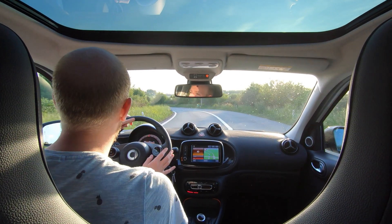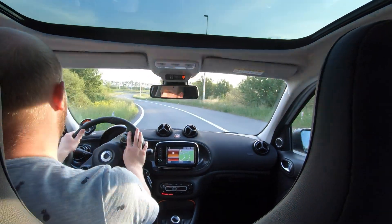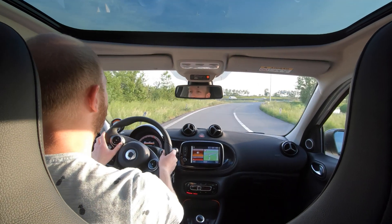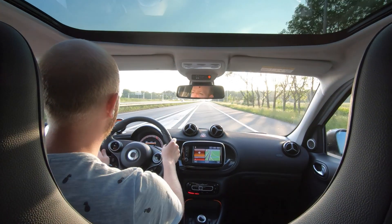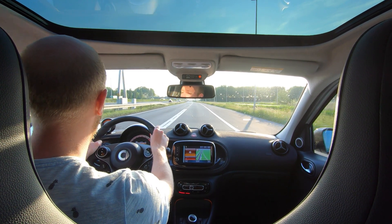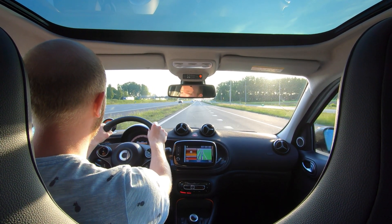We're turning around — this car doesn't really like corners very well at high speed. We are at 54% battery remaining, so we've used 46%. By the time we arrive back at the charger, we will probably have around 10% remaining, and then we will do the calculation.